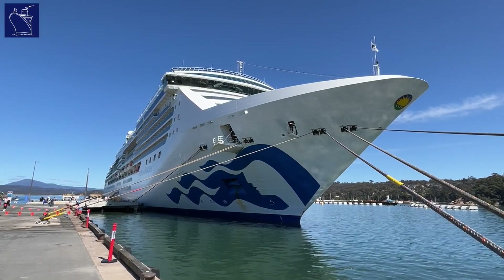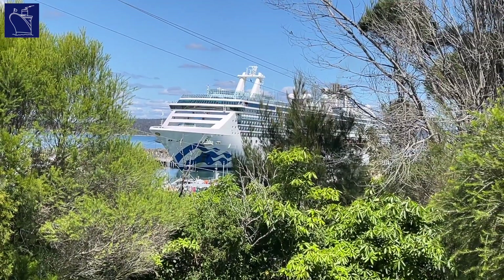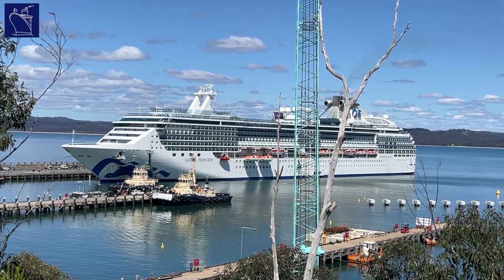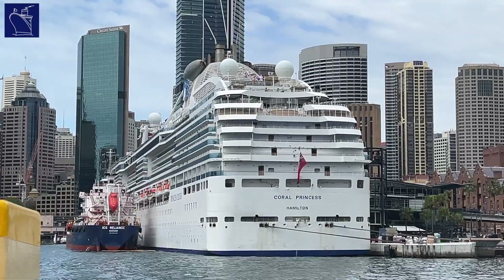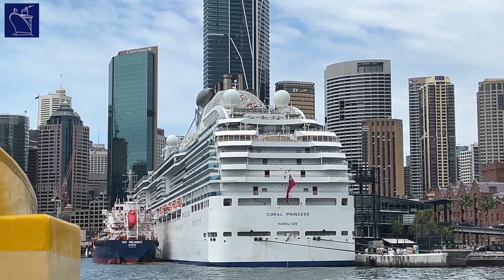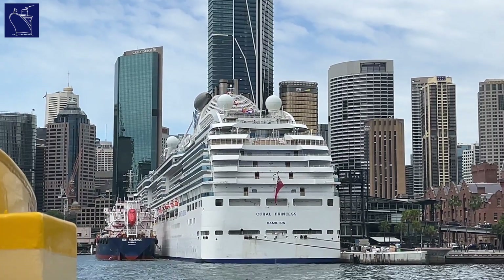Coral Princess is a Coral-class cruise ship that entered service with Princess Cruises in early 2003. One of just two Coral-class cruise ships, the other being Island Princess, Coral Princess was designed as a new generation Princess cruise ship that is small enough to transit the original locks of the Panama Canal.